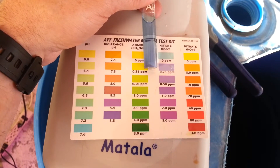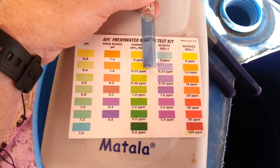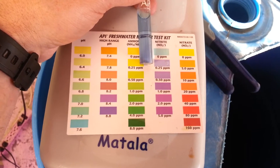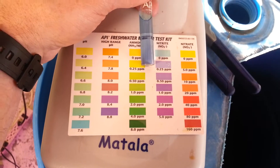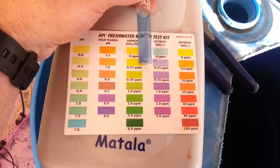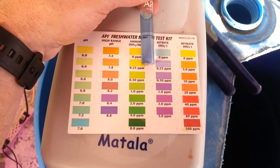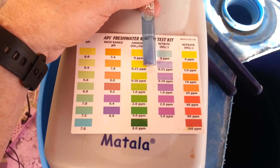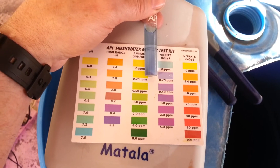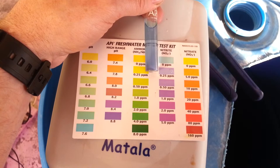We will continue to post updates. I'm going to track my nitrate levels as the plants grow because I may need to add more fish — I've only got about 10 fish or so in there right now. If the nitrates start going down and the plants are using them up, then I may need to add more fish. It's kind of an ongoing process to get where you want everything to be.